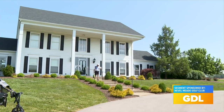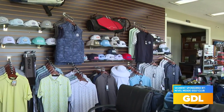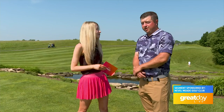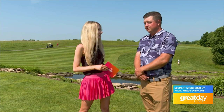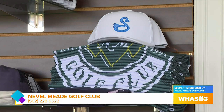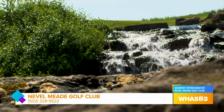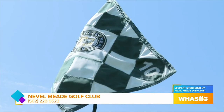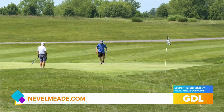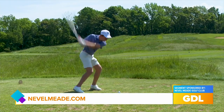If people are interested in coming out, booking a tee time, or checking out your pro shop — what are your hours and how can people get connected? Right now we're here at 6 a.m. and we're not leaving until about 9 p.m. in the evening — sunrise to sunset, pretty much. You can call the golf shop at 502-228-9522. We're open seven days a week. You can also check us out online at nevilmead.com, where you can book tee times online 24/7 and check out anything we have upcoming.